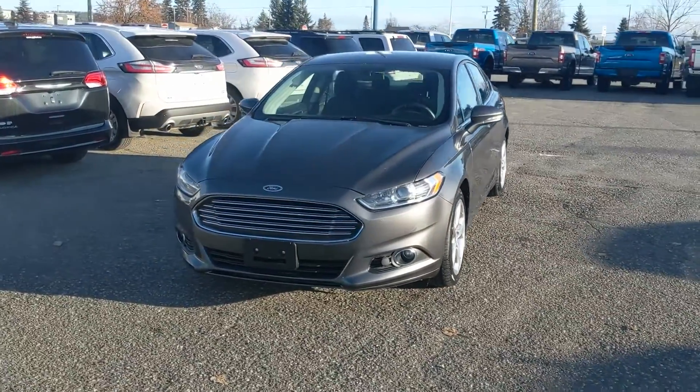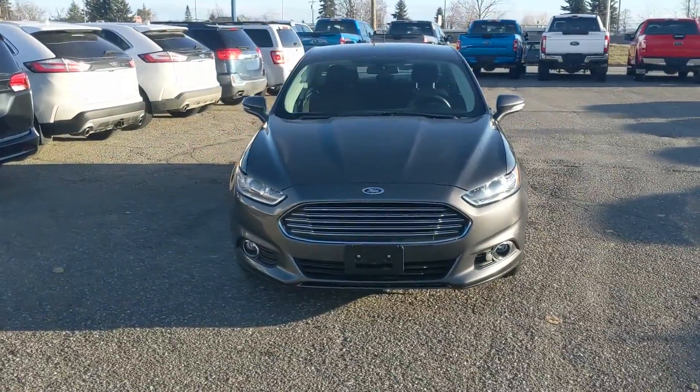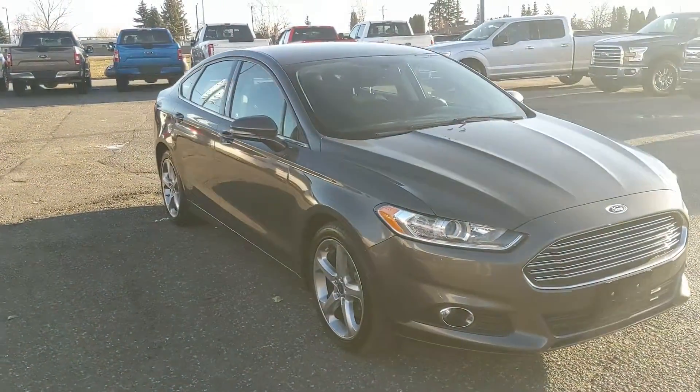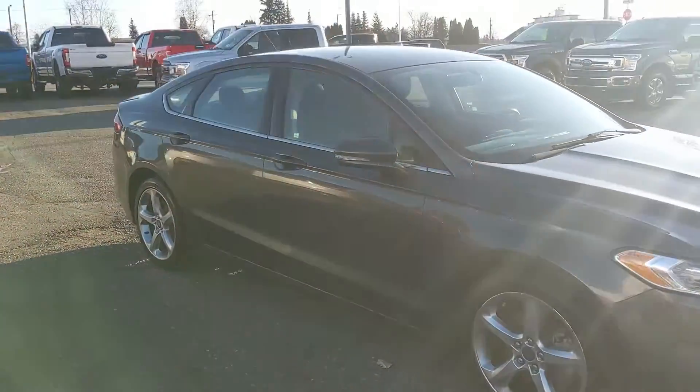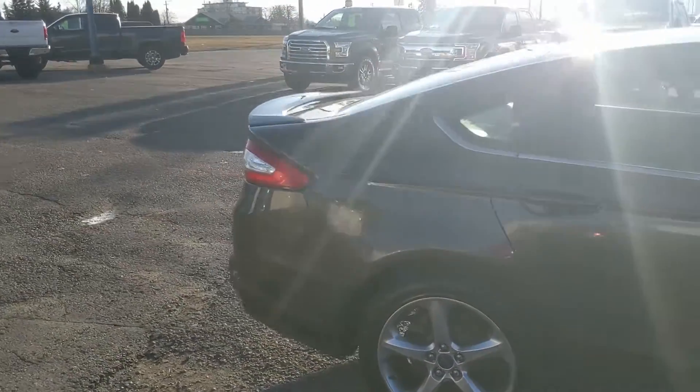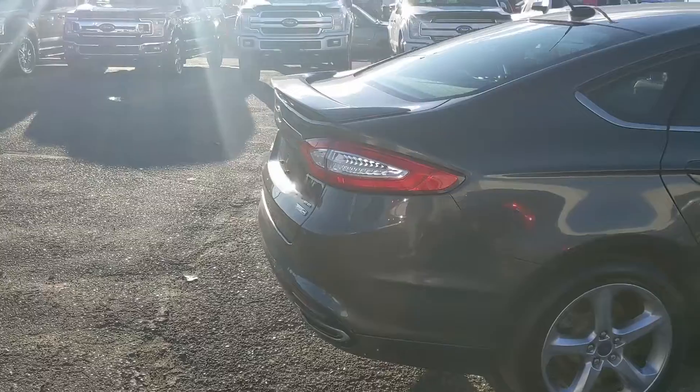Hello, this is Eric at the Prince Short Ford Pre-owned Supercenter, and we're taking a look at the 2015 Ford Fusion in an SE trim, powered by a 2-liter EcoBoost engine providing excellent power and fuel efficiency, with all-wheel drive capabilities so you'll be able to get around well in changing weather conditions.